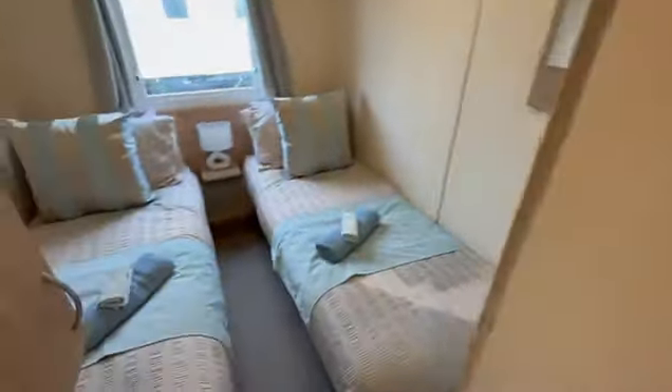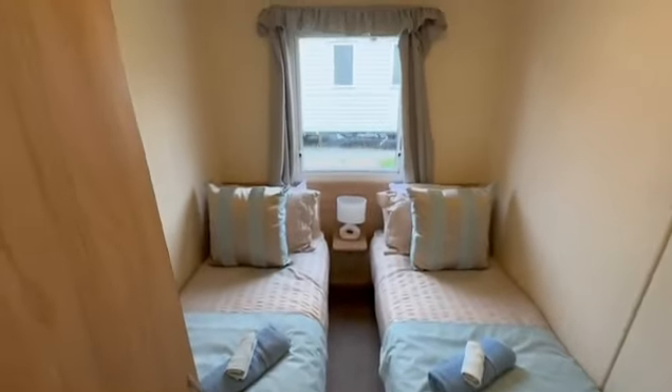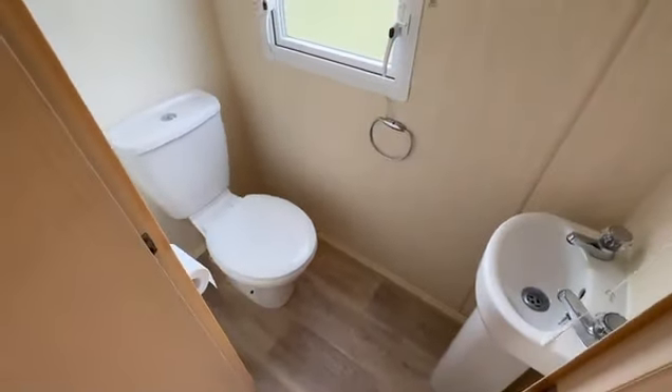On the left hand side just here then we've got the first of the guest bedrooms — you've got your two single beds and wardrobe space just there. A great little feature just over here: we've got a separate toilet just in case someone's in the shower, with your sink just there as well.